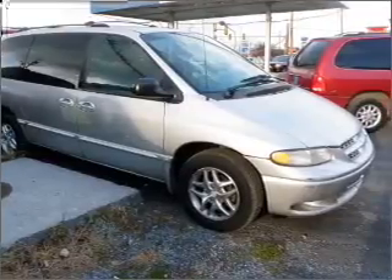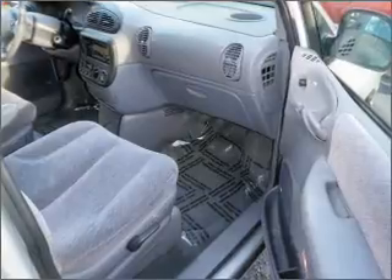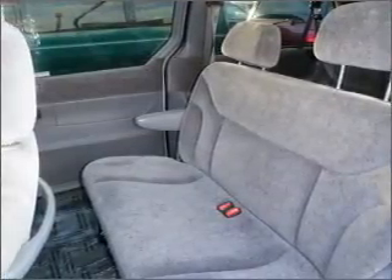Its grey interior is made to accommodate the largest of loads, and it comes equipped with cruise controls on the steering wheel, 4-wheel ABS brakes, front ventilated disc brakes, and much more.